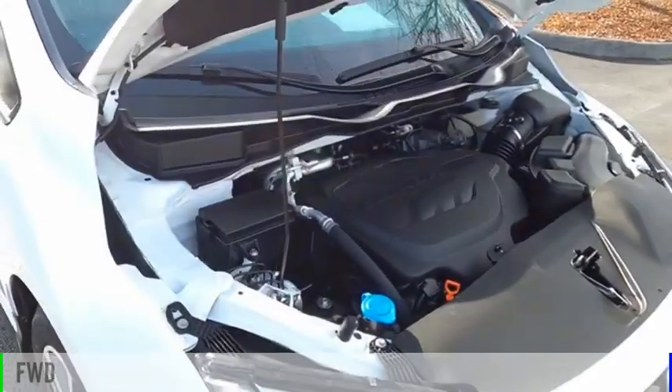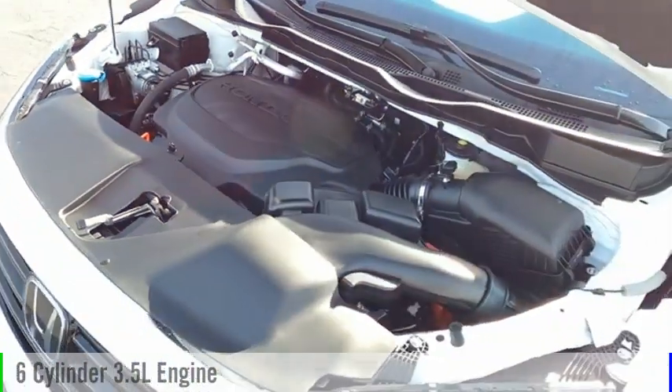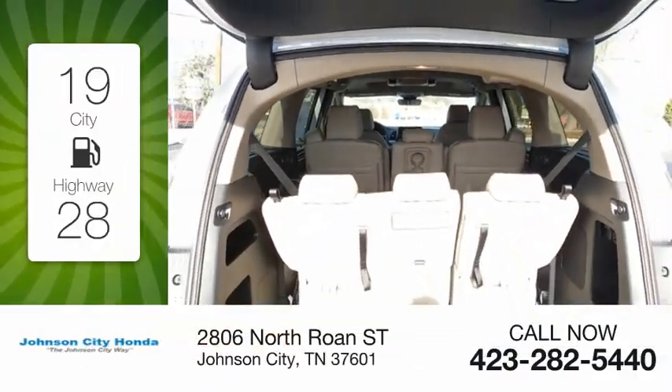This vehicle is powered by a front-wheel drive, six-cylinder, 3.5-liter engine, and comes with an automatic transmission. Great fuel efficiency saves you money by requiring fewer trips to the gas station.